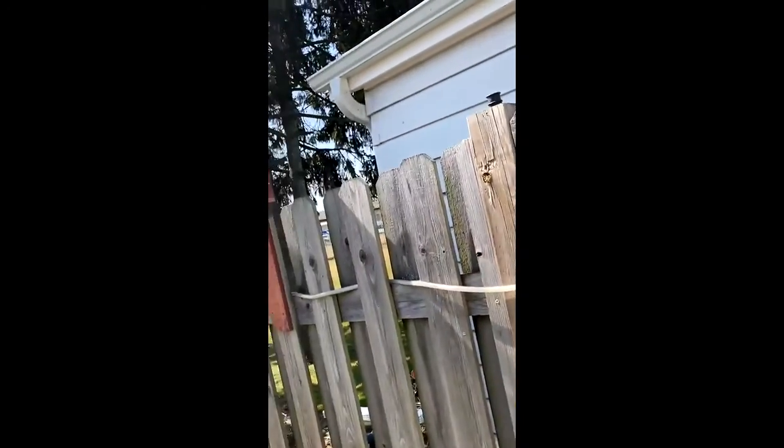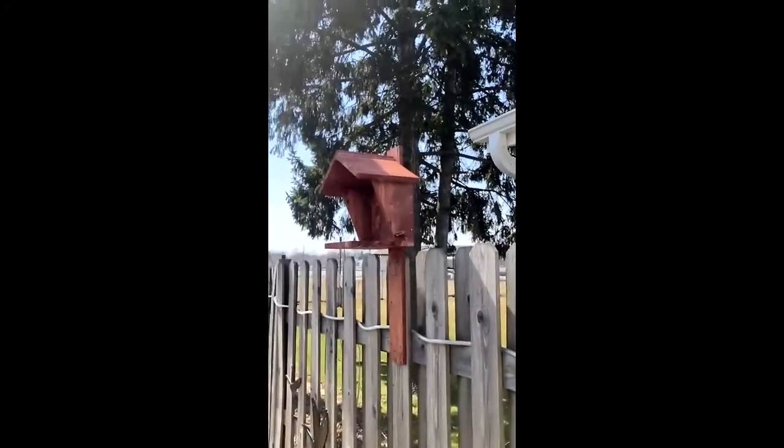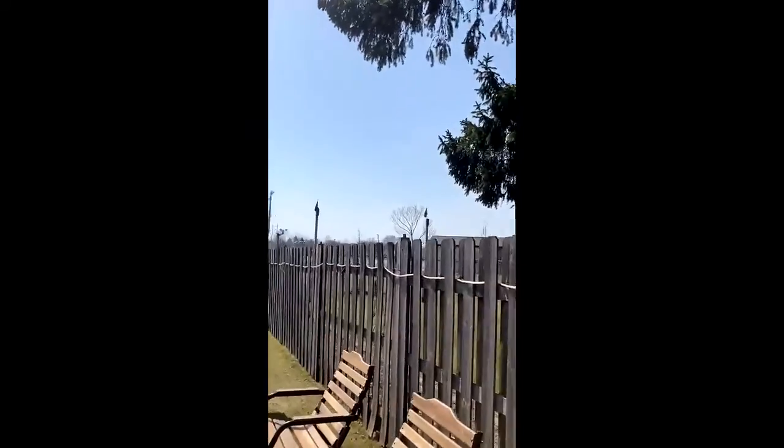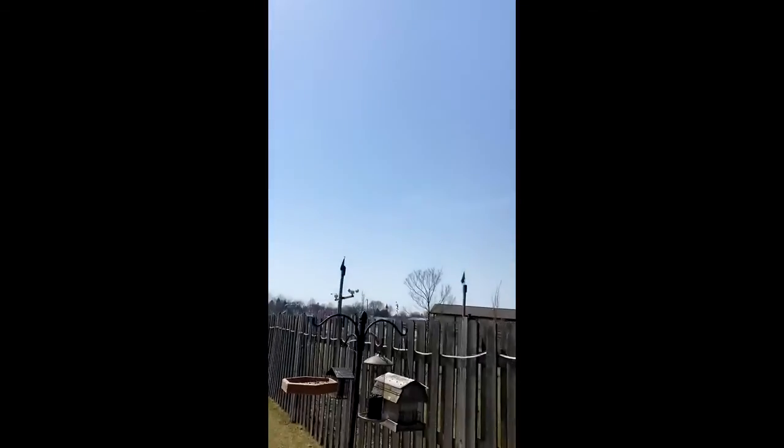Here's the first one I made. I hope it's up high enough, and if they do it — Robin, Morning Dove, maybe Cardinal.